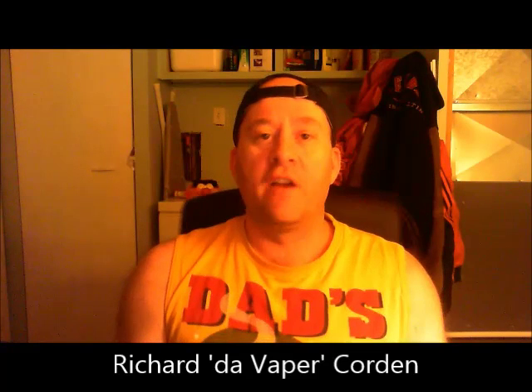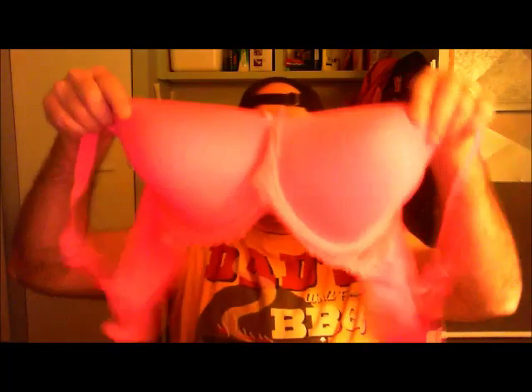Welcome, everyone. As we continue into winter, we're going to try another stout. But first, we have a couple of birthdays this past week: we have Richard the Vapor Corden, and we also have Terrence Orange Crush Fisher. Happy birthdays to the two of you — got the big pink bra — and we're into tonight's beer.